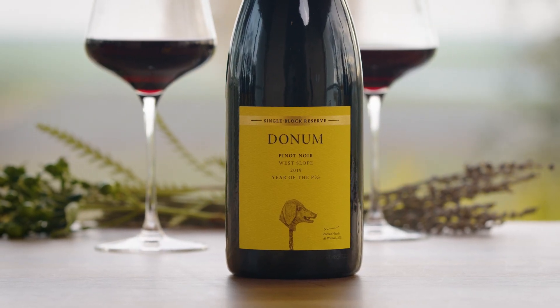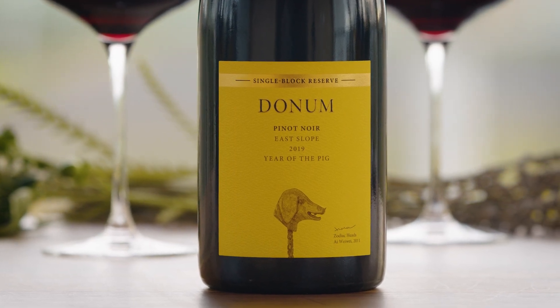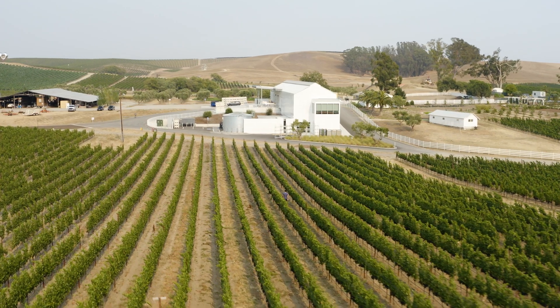It's really exciting for me to reintroduce the East Slope. Some of our oldest members will remember this wine — it's a single block wine that we started in 2009, but the last vintage we made was 2013 because we had to replace the vineyard block. Now in 2019 we've got the vineyard producing again and we're able to bring this wine back.